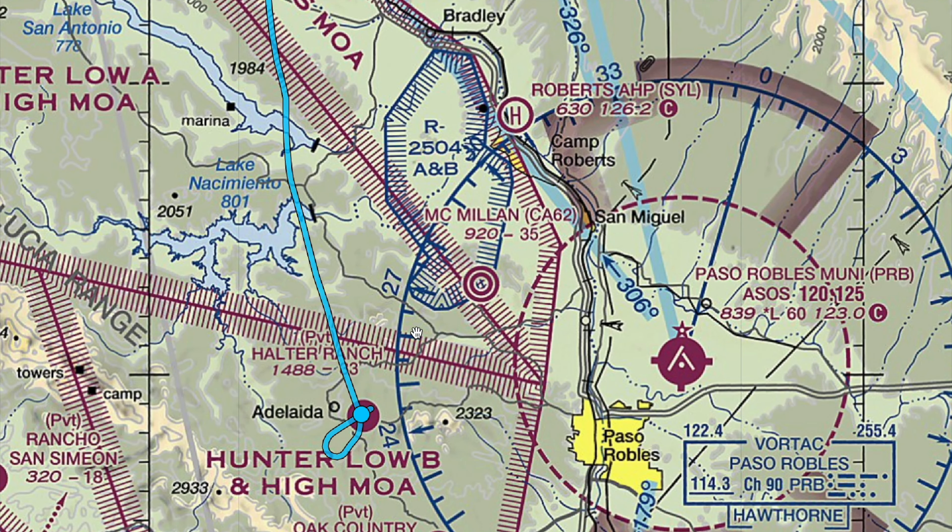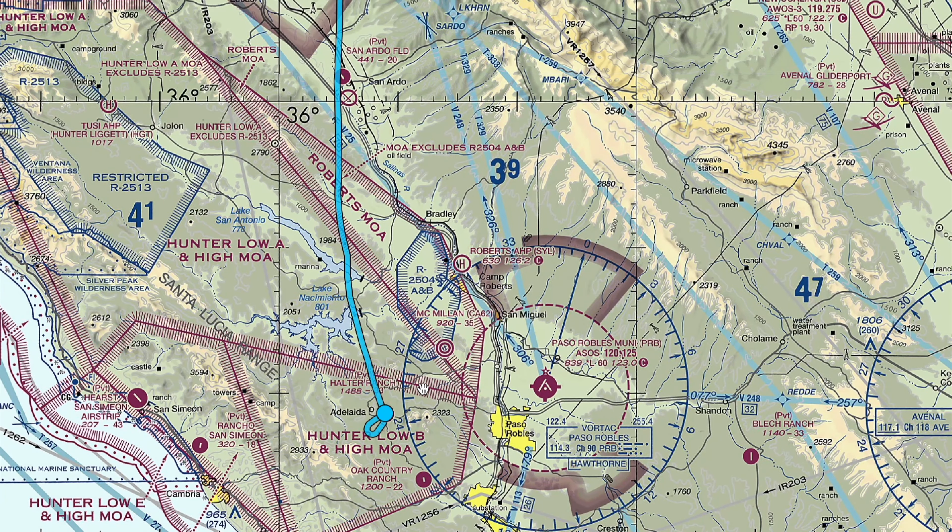It also resides underneath a MOA, which is actually cold — so even if it was hot, I could go in there using caution, but not the restricted airspace. I asked Oakland Center if they'd prefer me to transition east or west of that restricted airspace. They said it didn't matter, so we're going to transition to the west — a little bit shorter route. San Luis Obispo looks like it's still fogged in.